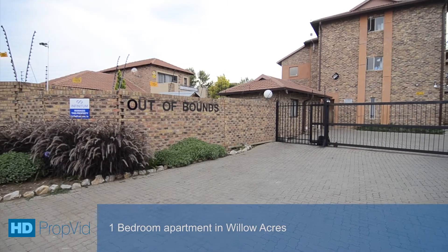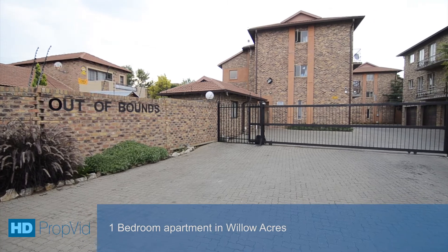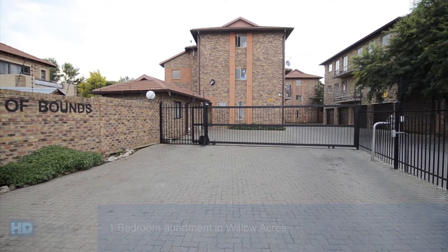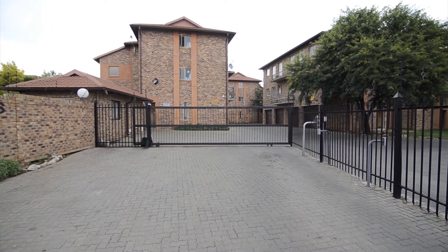This comfortable bachelor's apartment is situated in the sought-after out-of-bound complex in Willow Acres. The complex is ideally located close to major routes, shopping centres, schools and all other amenities.